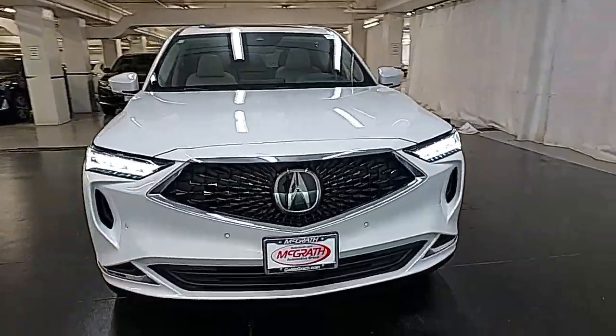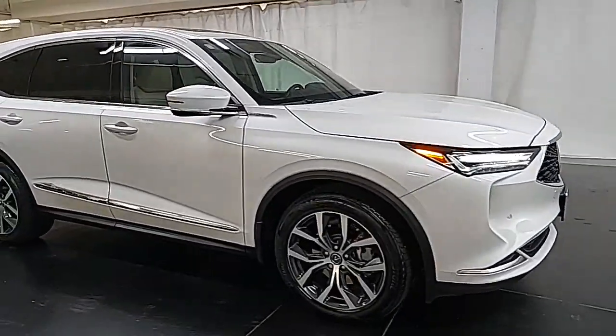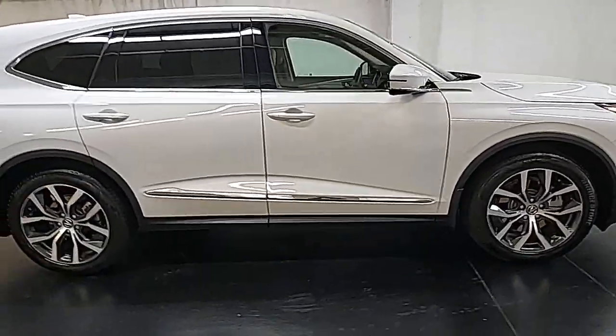These are just some of the great options this vehicle comes with: pre-collision system, lane departure warning, panoramic roof, all-wheel drive, keyless entry.